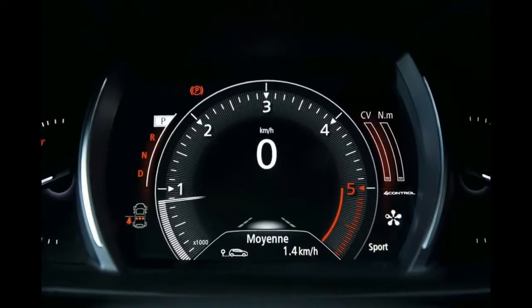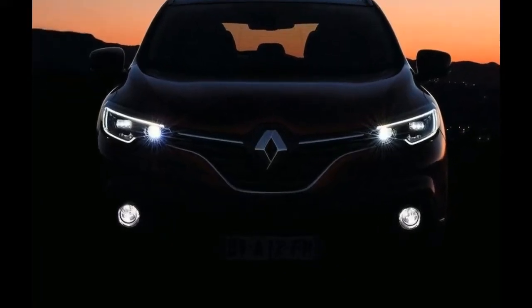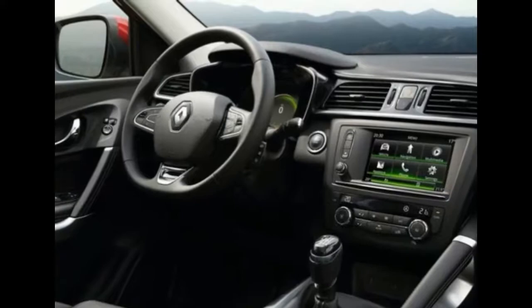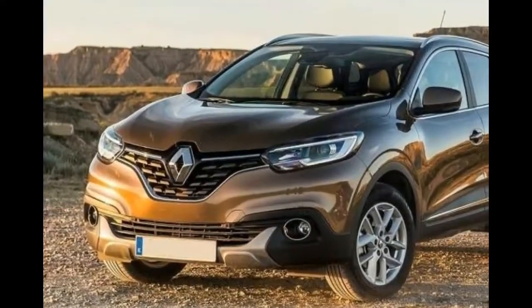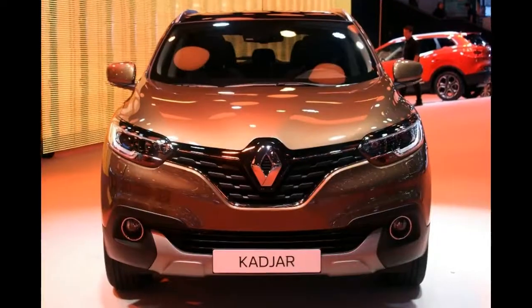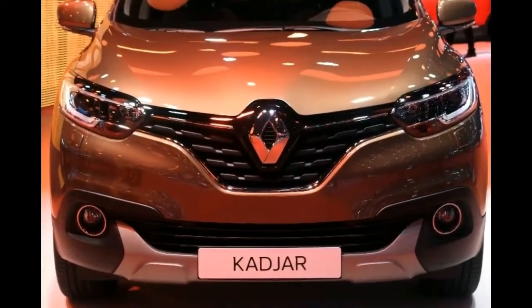Security elements, for example, lane departure warning, road sign recognition, and reversing camera are additionally accessible. The minimized crossover will utilize small units, probably with turbocharging. With it, the 2018 Renault Kadjar gets enough power and practical fuel utilization. The diesel unit improves it even further.